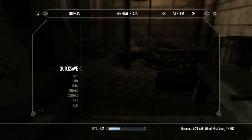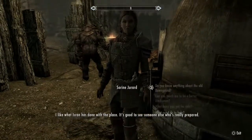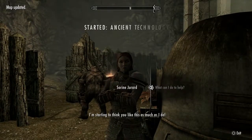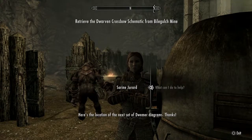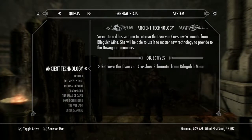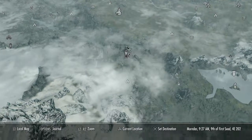We also need to quick save before we find Serana. She sends us off to the edge of Skyrim. She gives us the location of the next set of Dwemer diagrams — Bile Gulch Mine. It's in Skyrim, good. I've actually never heard of it — a completely new location.